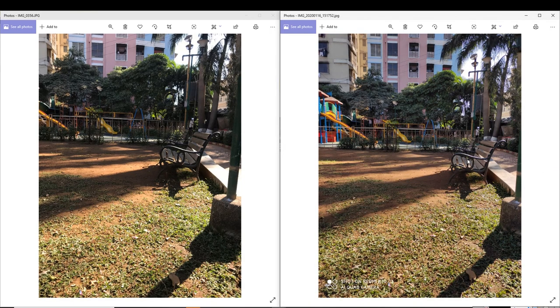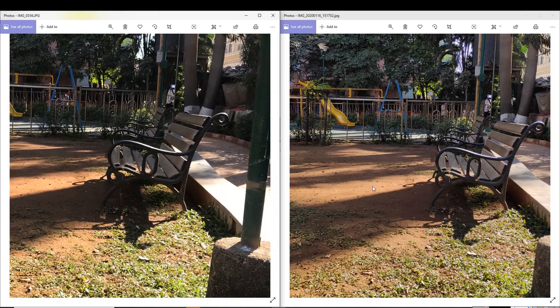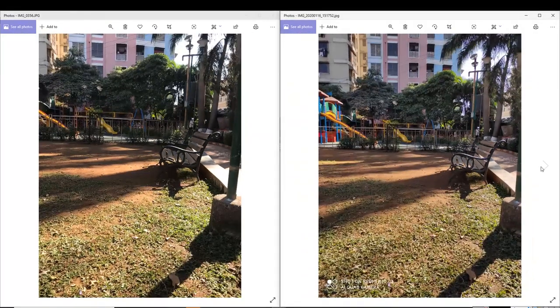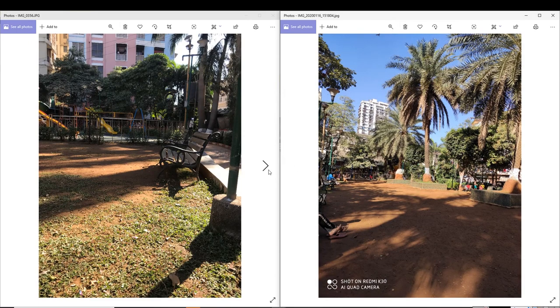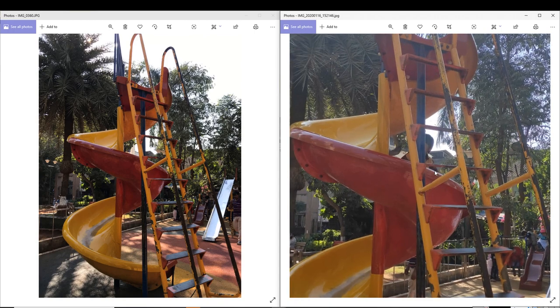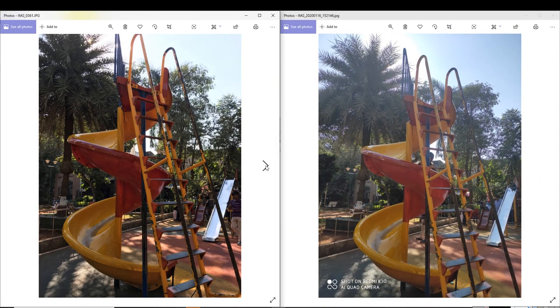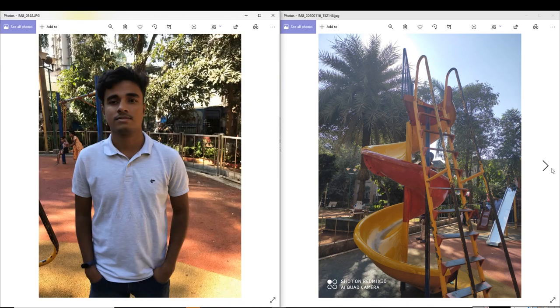Here you can see the shadow — slightly light on iPhone, slightly different. Both photos are very similar, very good photos. Here iPhone — I liked this comparison. So here we talk about a human portrait, you can see both photos.